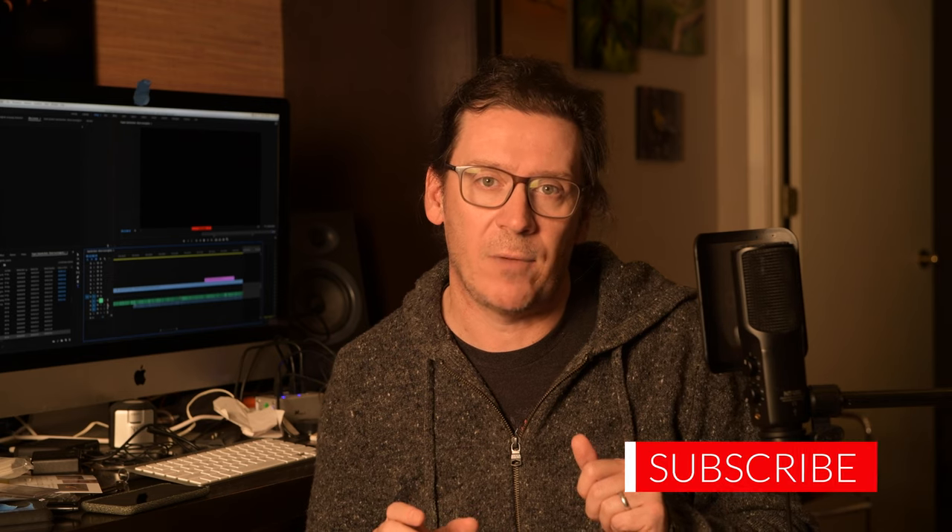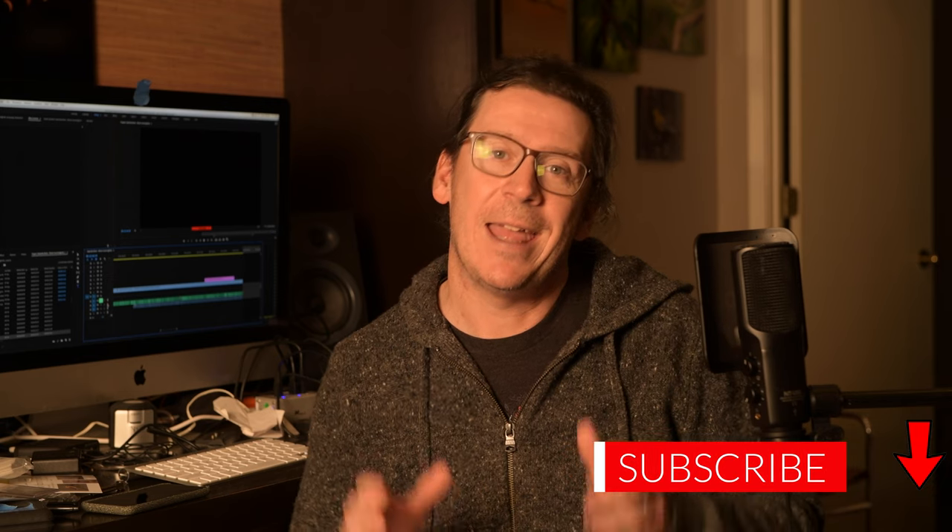I have a ton of people to thank for this episode — it's taken me a long time to produce. Check below for those thanks in the information. That's all for today. Thanks so much for watching, and thanks for your support.